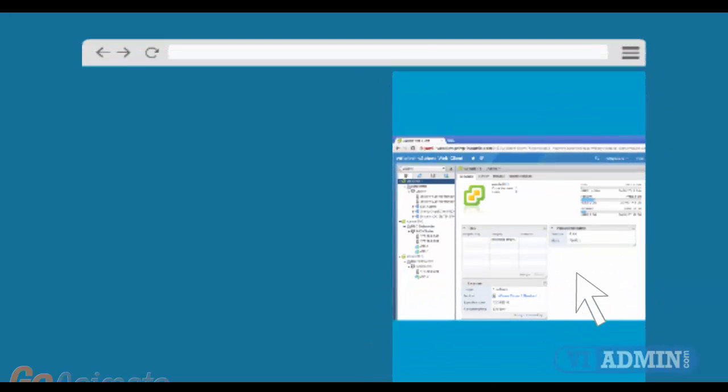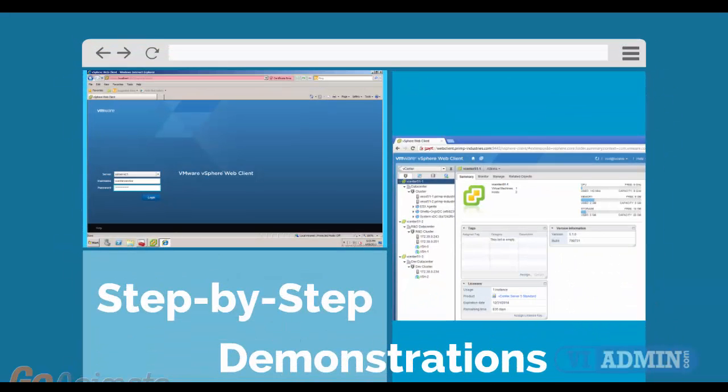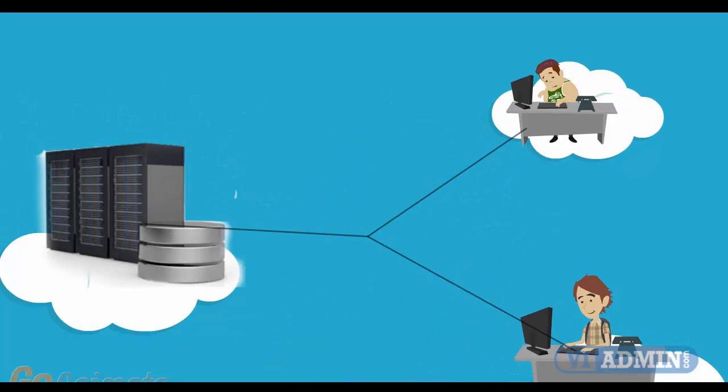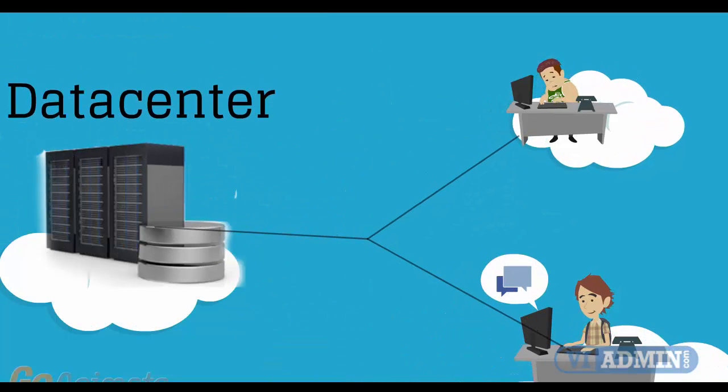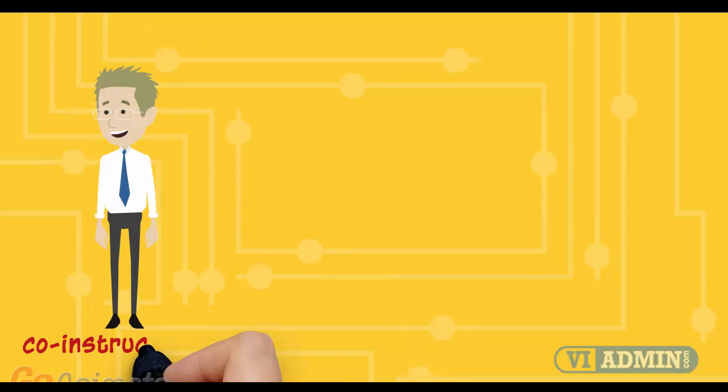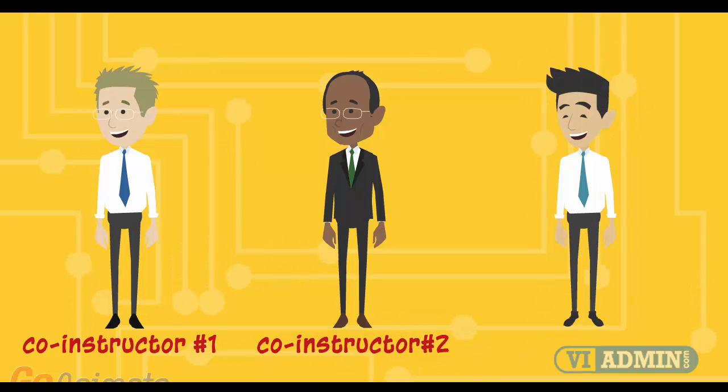We demonstrate step by step and in detail how to configure all of the system components. Instead of screenshots, we use actual servers and real networks in a real data center. With the help of three co-instructors who are rotating each hour, we never get tired.